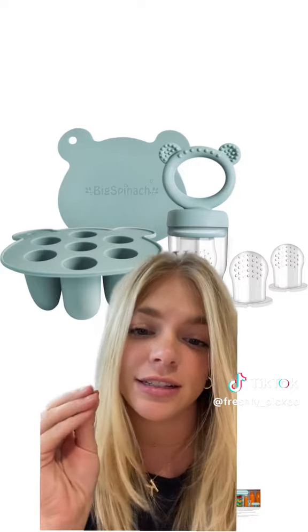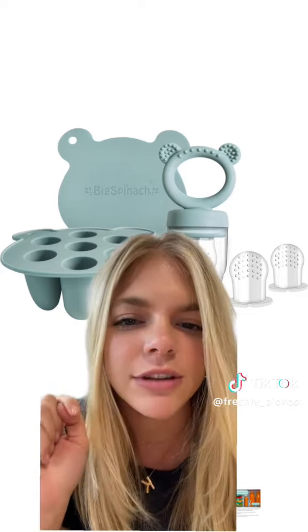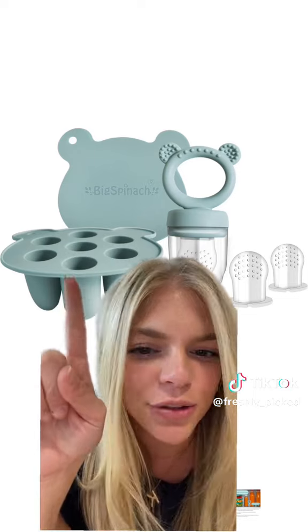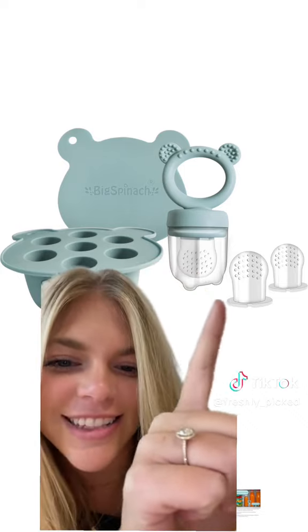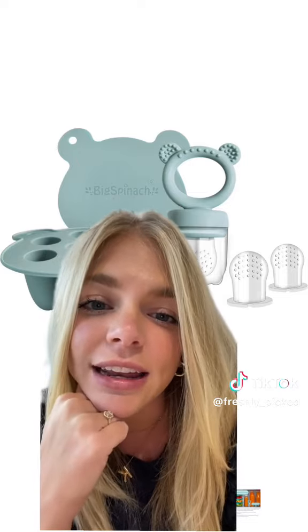Our absolute favorite baby teething feeder — whatever you want to call it — was this one right here. We did have a different brand than this, but it works all the same. This is a little silicone popsicle frozen thingy that you can put breast milk, formula, or mashed up strawberries into. Once that's frozen, you can pop it out super easily and distribute it into these little feeder guys, and your baby can suck the juices through these little holes at the top. This was really perfect to give him while he was in his high chair — it introduced him to new foods and gave me peace of mind knowing that nothing could get through those tiny holes.